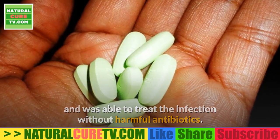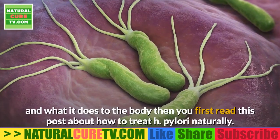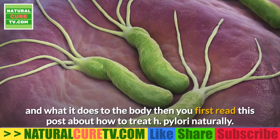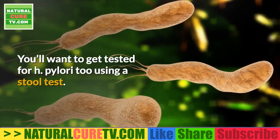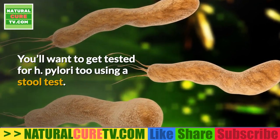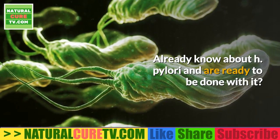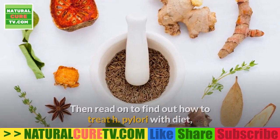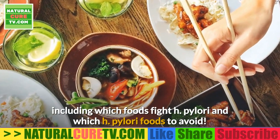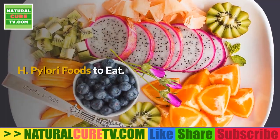If you aren't familiar with H. pylori and what it does to the body, you should first read about how to treat H. pylori naturally. You'll also want to get tested for H. pylori using a stool test. If you already know about H. pylori and are ready to be done with it, read on to find out how to treat H. pylori with diet — including which foods fight H. pylori and which foods to avoid.